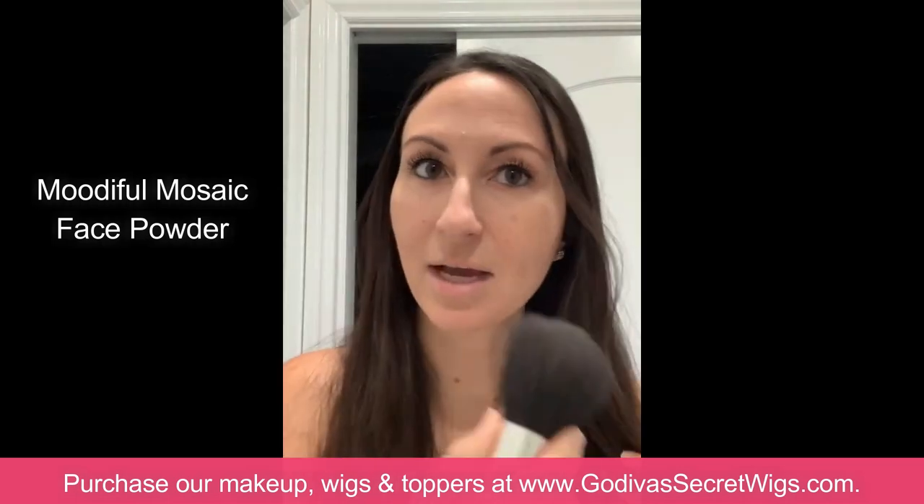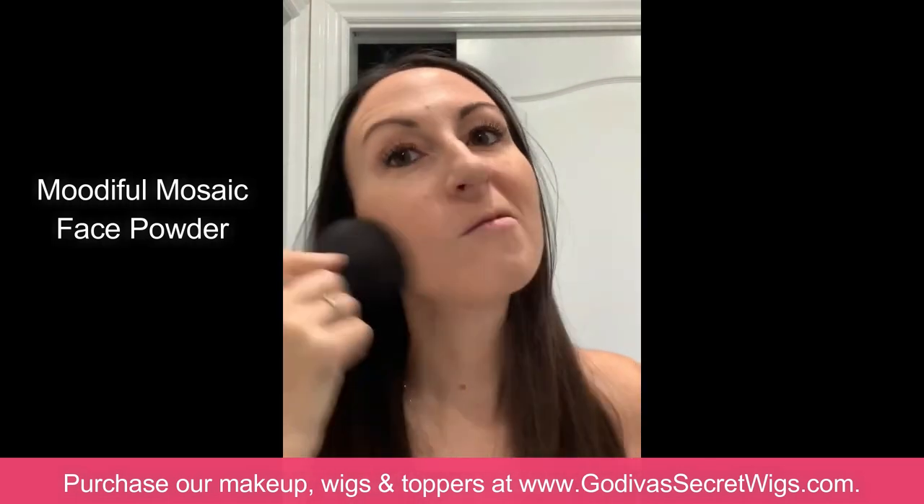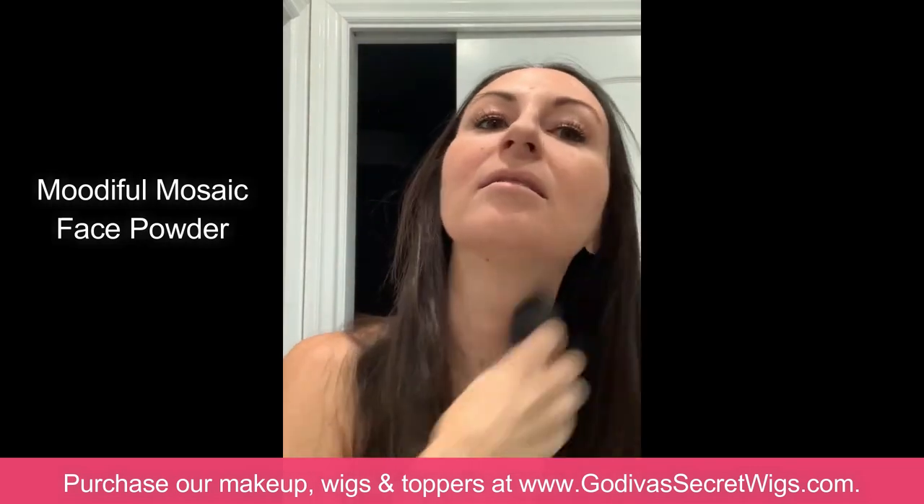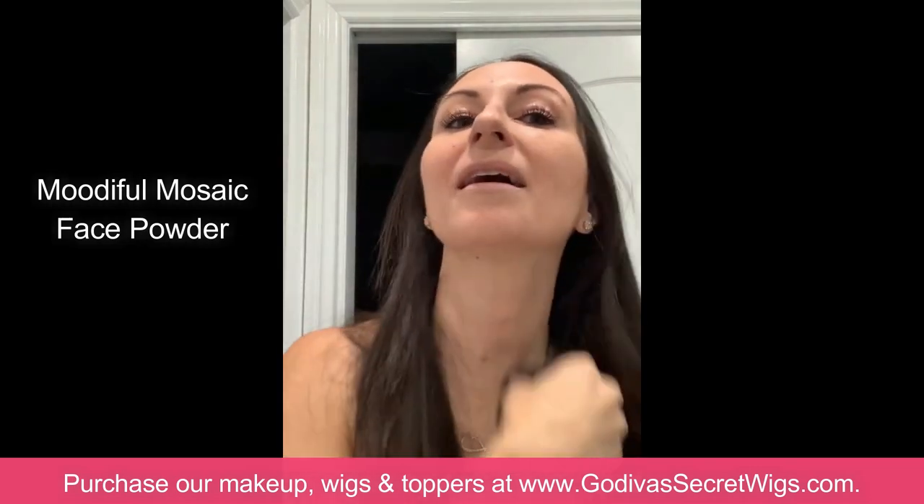You just put it all around your face — it's great for evening out your skin tone. I also put a little on my cheeks and my neck. I don't know why my neck never tanned as well as the rest of me, so I like to put it on my neck as well.